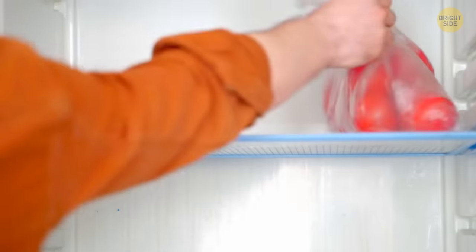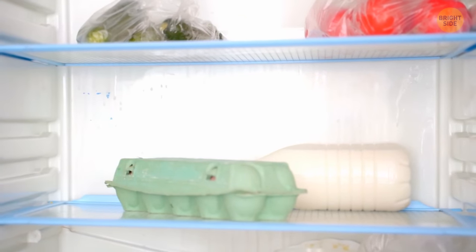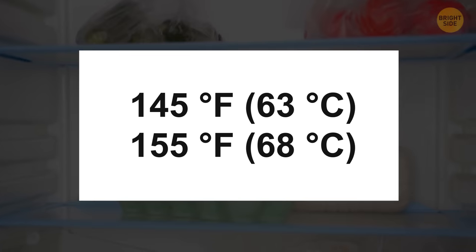Keep ready-to-eat foods that need little to no cooking on the first fridge shelf. Then organize the rest of your shelves by cooking temperature. In this scenario, eggs would go on the third or fourth shelf, as they cook between 145 and 155 degrees Fahrenheit.